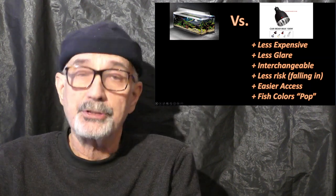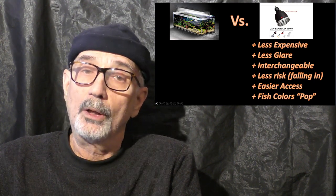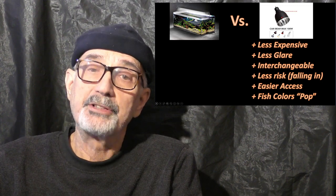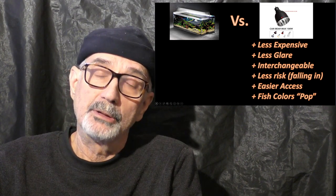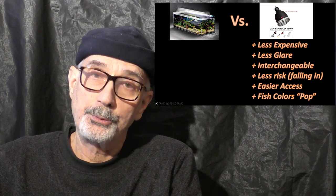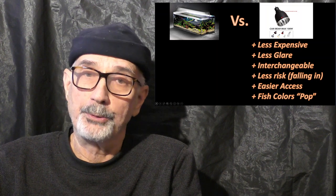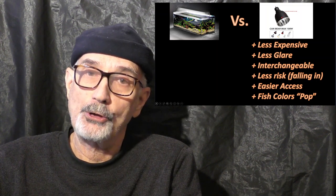Join me in discovering a new and exciting lighting approach that will gradually, over time, result in my transitioning from LED strip lights to LED dome lights. I'm sure this will raise some questions and opportunities for your fish room, too. Thank you, and I look forward to your joining me.